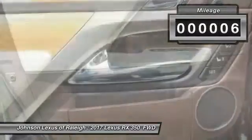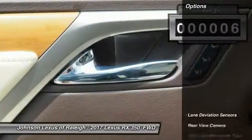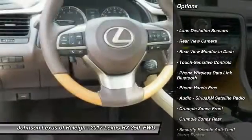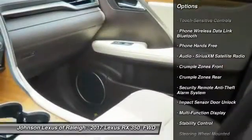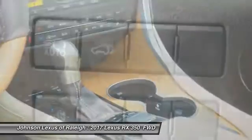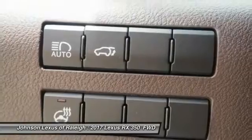This vehicle has less than 100 miles. Here are some of this vehicle's great options: traction control, stability control, power brakes, child safety locks, trip computer, clock, compass, electronic brake force distribution, tachometer, cargo area light.